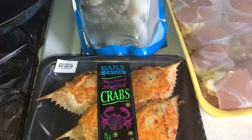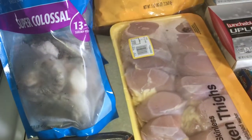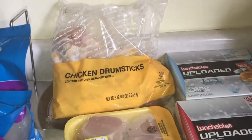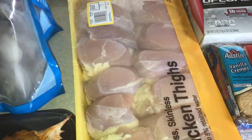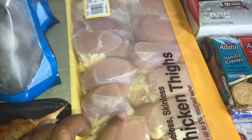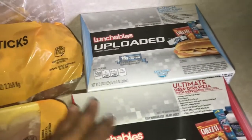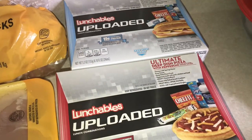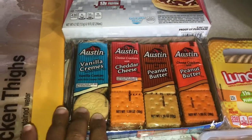Got some shrimp, some seafood stuffed crab — I've never gotten one from Walmart before, but we'll see. Some jumbo drumsticks, some boneless skinless chicken thighs. These are gonna be for the chicken bowls we're making today, and some Lunchables.